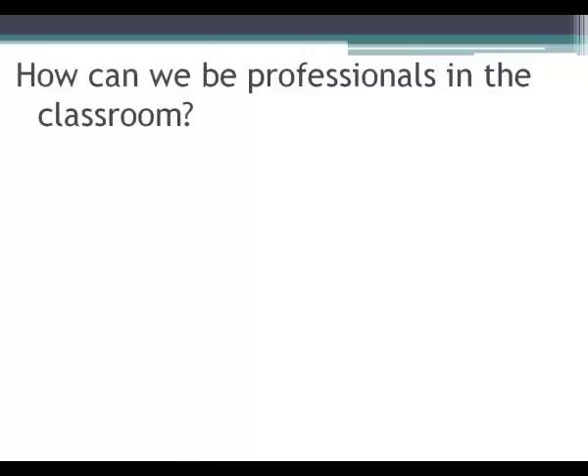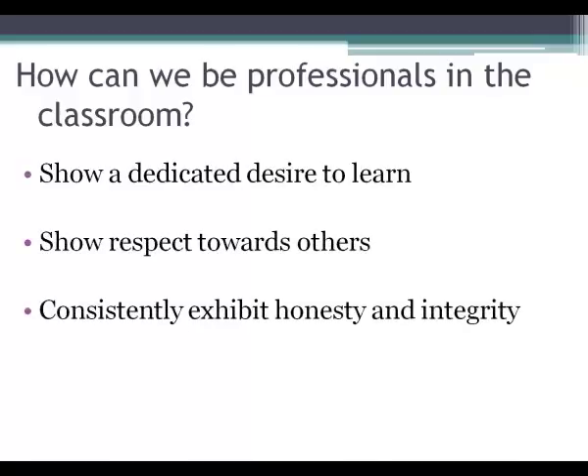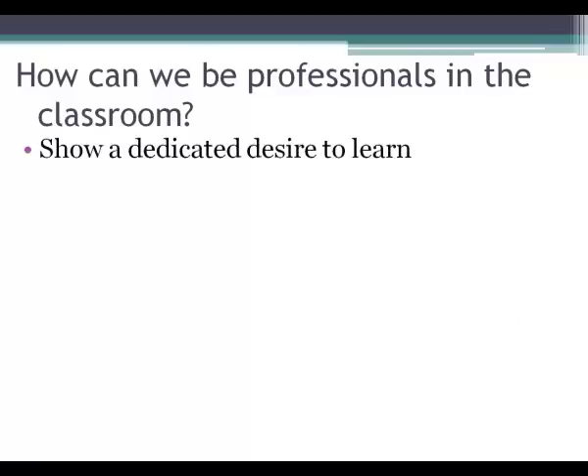So how can we be professionals in the classroom? First, show a dedicated desire to learn. You're spending a lot of time, energy, and money on your college education, so think of it as your career. You also need to show respect towards others — think about how you'd want to be treated. And consistently exhibit honesty and integrity. To show a dedicated desire to learn, be prepared for class, lab, and exams. Just as you wouldn't show up to an employee meeting without a notepad and a pen, your future employer wants to see that you're ready and excited.